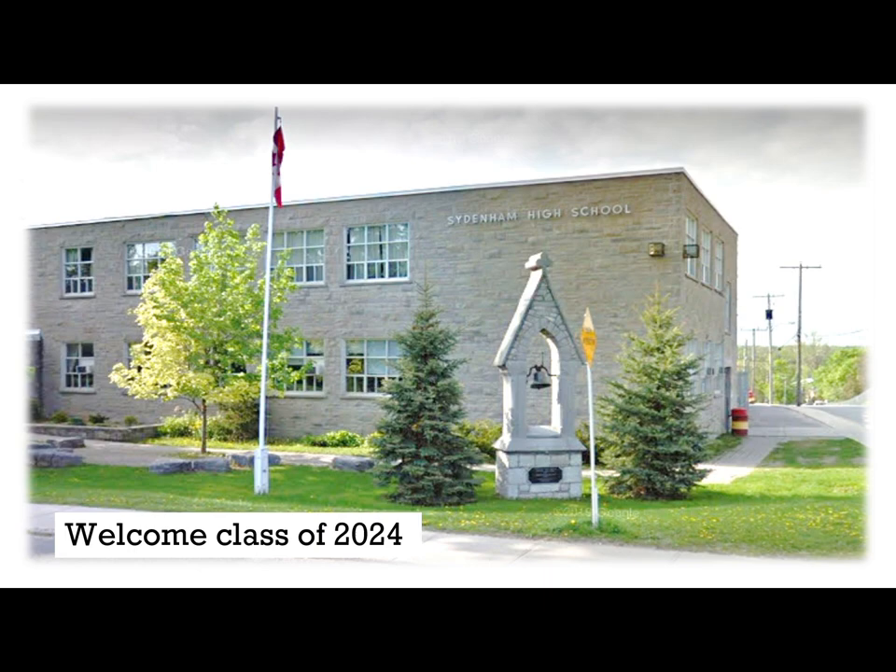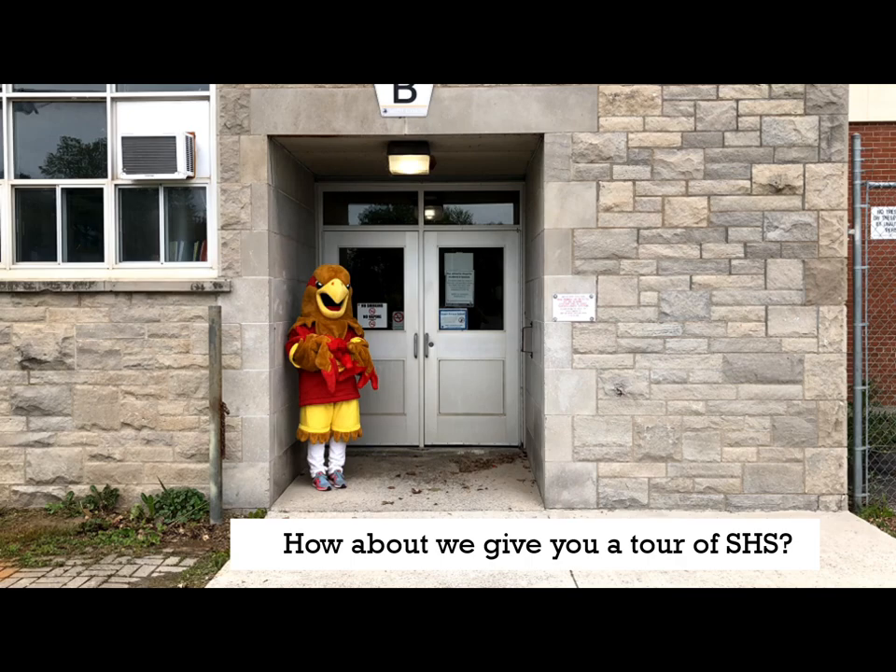The staff at Sydenham High School would like to extend a big welcome to the Class of 2024. Welcome to Sydenham High School. The Sydenham High School Golden Eagle would like to show you around. There are three main doors you will probably use when you enter the building: a side door close to the bus parking lot, the back doors that go down to the gymnasium or up to the library, or the front door.